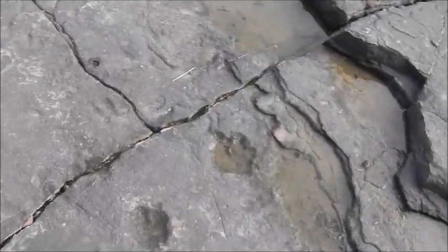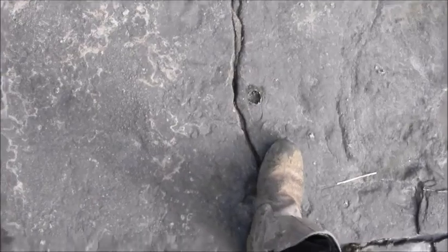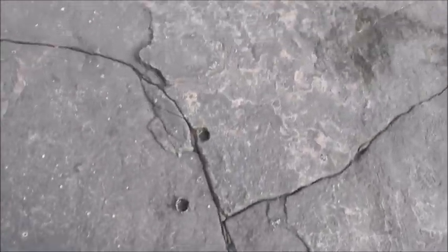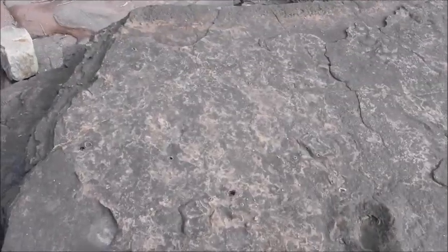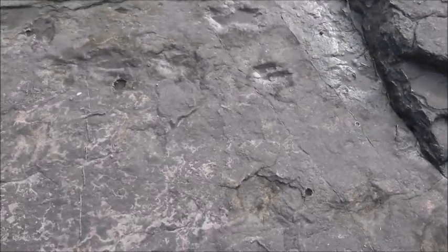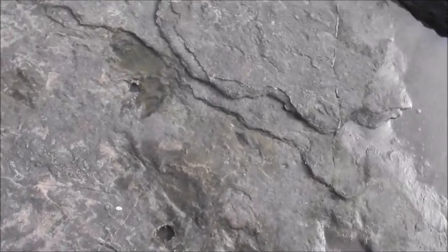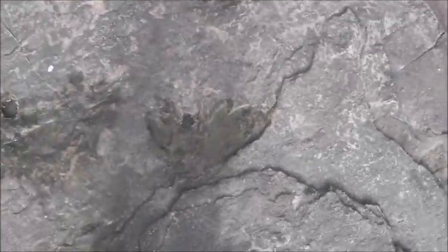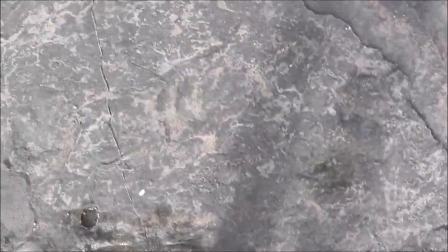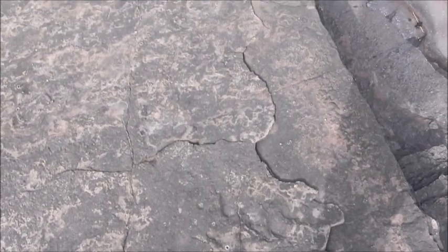As we pan across, we can follow that there — plonk there, and plonk alongside there. And you've got another one there. In this area, there were many about five years ago, but they've really eroded away. But what you can see is there's different directions of prints. There's a print there of the Ankylosauripus. There's another print there, and then they go across the rock, and they've really faded away now.